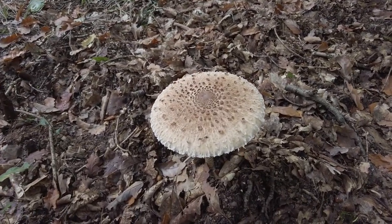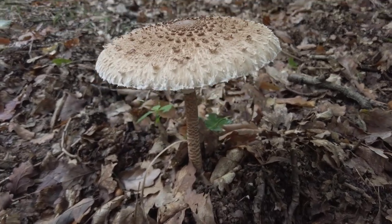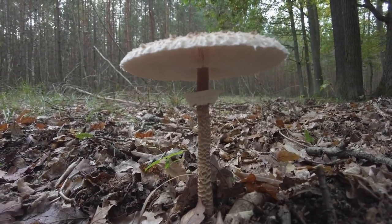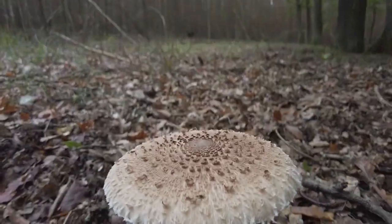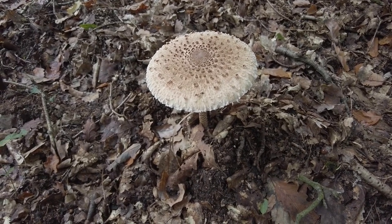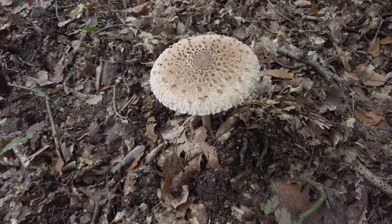Here is a beautiful parasol mushroom — Macrolepiota procera. But I'm not going to take it. I won't have time to process them. If I find more of them at one spot, then maybe yes, but this one will stay here.